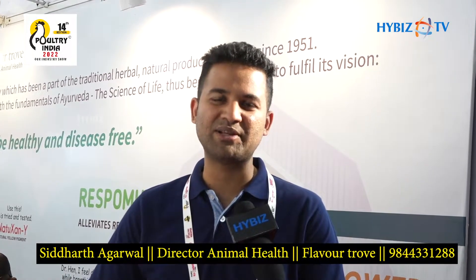Hi, I'm Siddharth from Flavortrove, Bangalore. We're a company based in Bangalore that works with phytogenic products, which are basically secondary plant compounds derived from herbs. Our objective is to work with green chemistry and to design solutions that reduce dependence on synthetic antibiotics and to make the whole supply chain a little more greener.